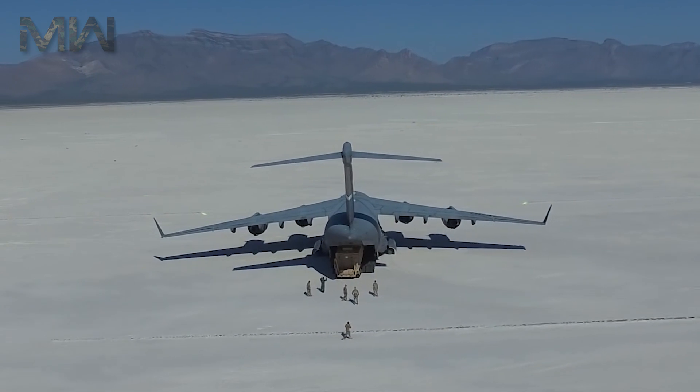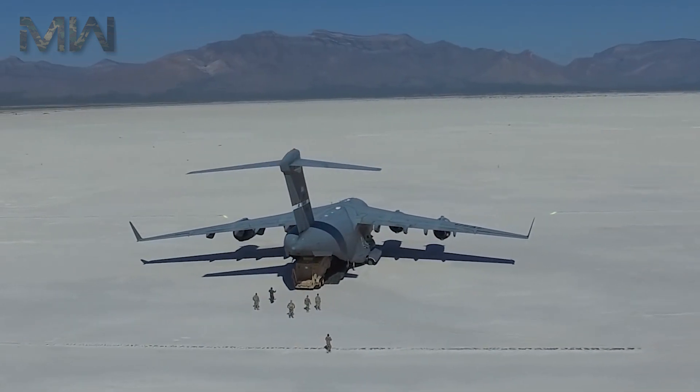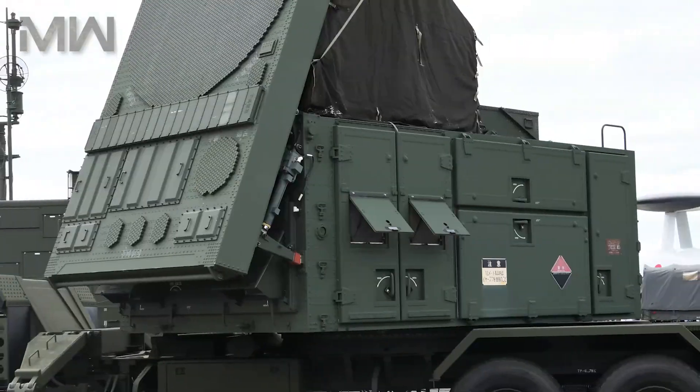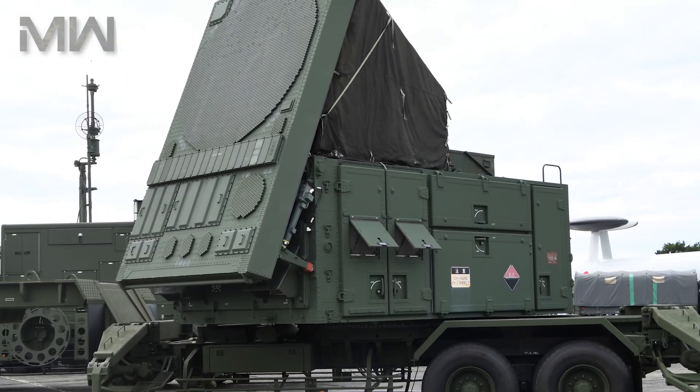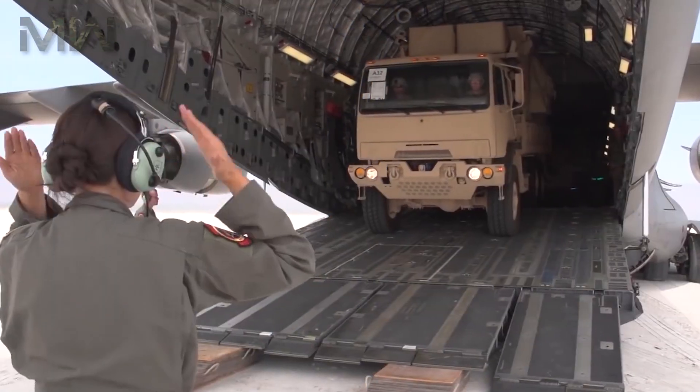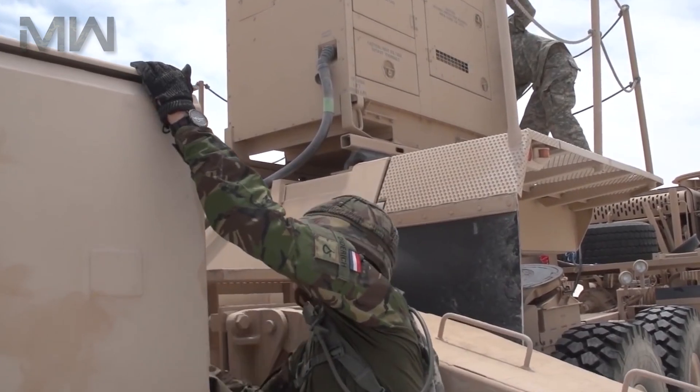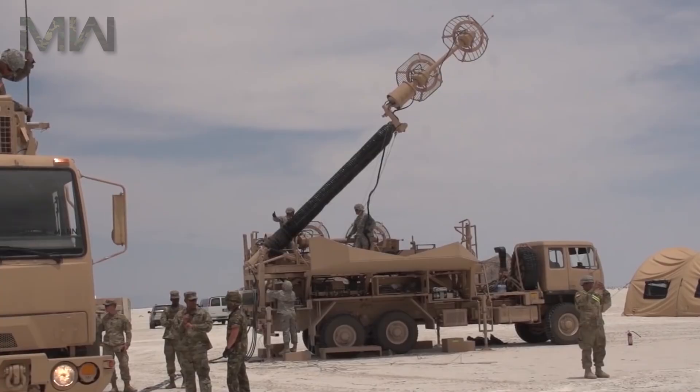The MIM-104 Patriot would combine several new technologies including the MPQ-53 passive electronically scanned array radar and track-via-missile guidance. Full-scale development of the system began in 1976 and it was deployed in 1984.